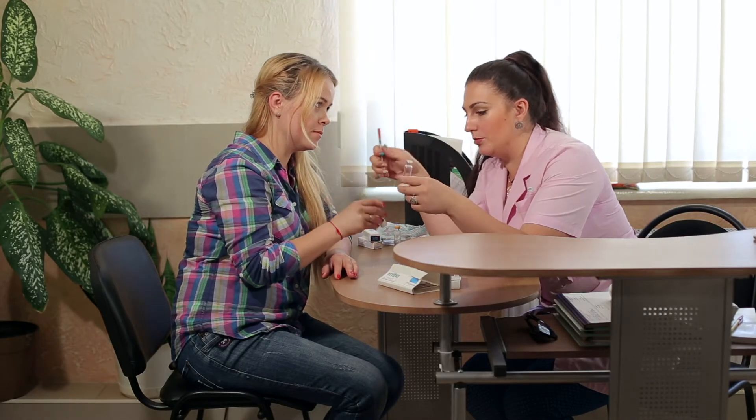With APD, the cycling machine exchanges for you while you sleep. The type of peritoneal dialysis that is best for you depends on your personal choice and your medical condition. Your doctor will help you to choose the one that is best for you.